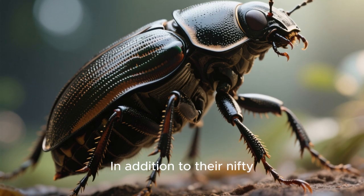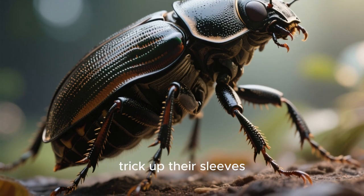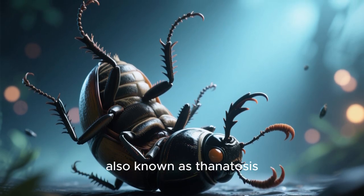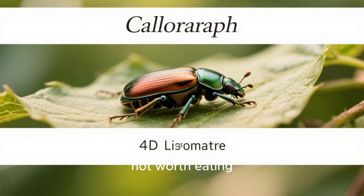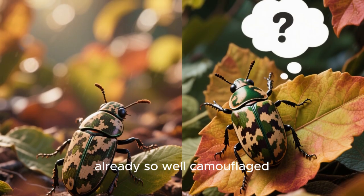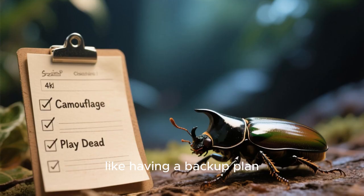In addition to their nifty camouflage skills, these beetles have another trick up their sleeves — or should I say exoskeletons. When faced with danger, they can play dead, also known as thanatosis. By acting lifeless, they fool predators into thinking they're not worth eating, and it seems to work like a charm. Although I'm not sure why they need to act dead when they're already so well camouflaged — maybe it's just an extra safety measure, like having a backup plan.